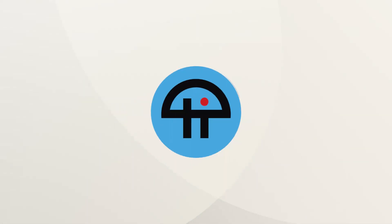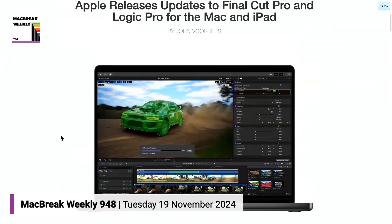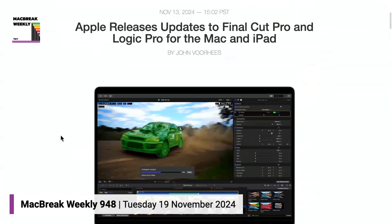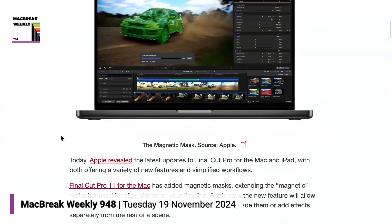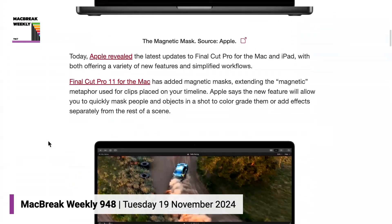This is TWIT. The updates Apple had touted are now out for Final Cut Pro and Logic Pro, both for the Mac and the subscription version on the iPad. Apple had the FCP Summit last week, and usually that's when they're going to release something.